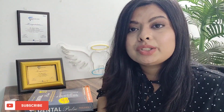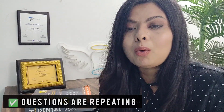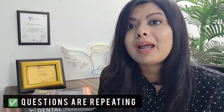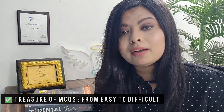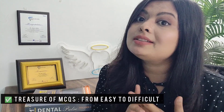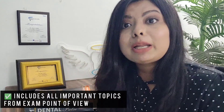Dental Pulse does not have as extensive explanations for all questions. Also, there will be many questions that are repeated in the book, which can be easy to overlook. However, it has a very large compilation of MCQs, making it a very good book to start with as a beginner. For both basic science subjects and dental subjects, it covers all the topics that are frequently asked in NEET MDS exams.